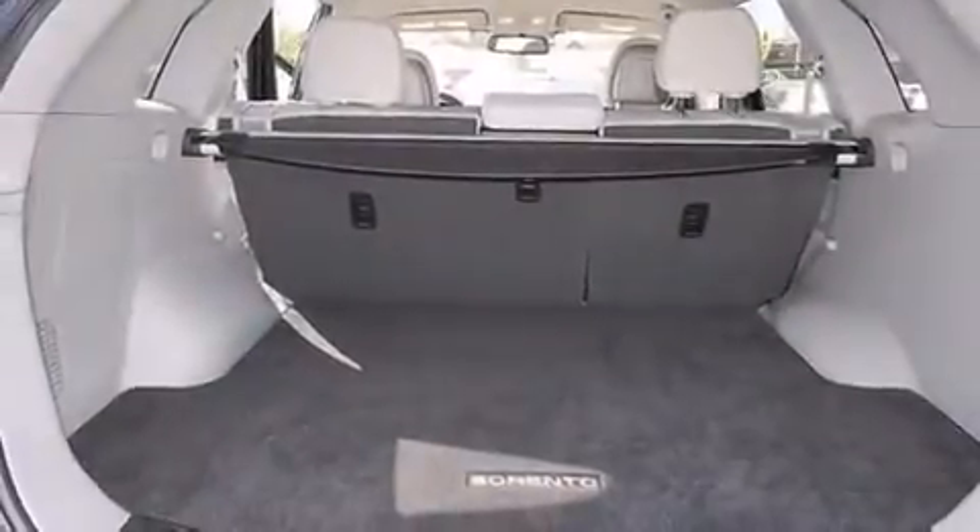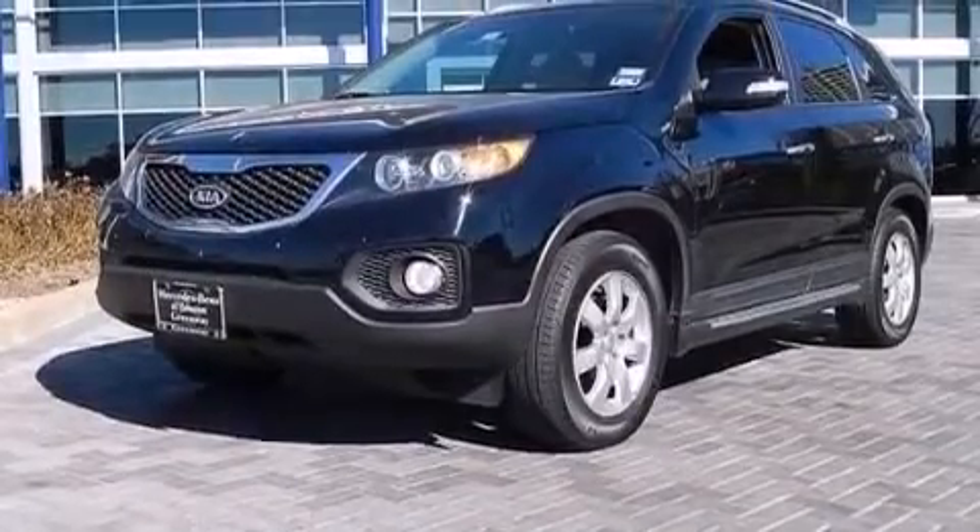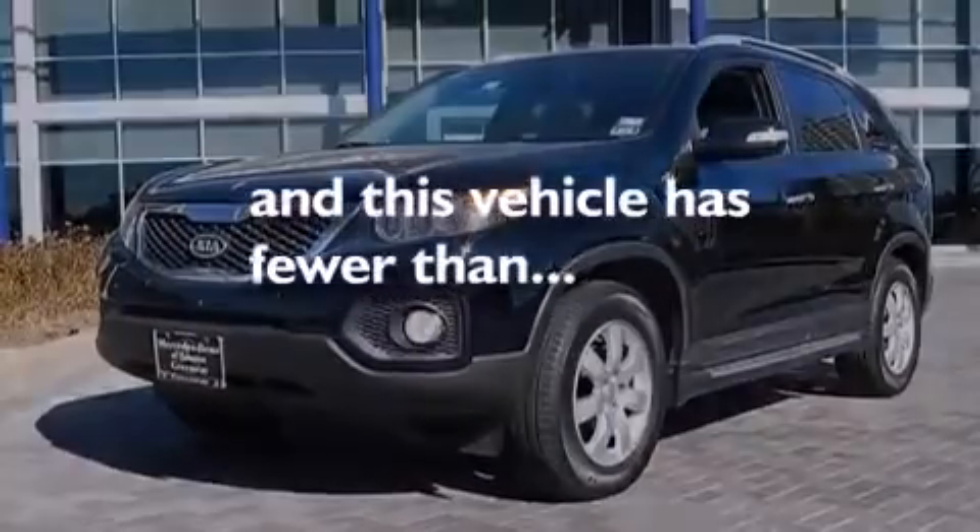Also included are privacy glass, four-wheel disc brakes with ABS, a keyless entry system, and this vehicle has less than 27,000 miles.